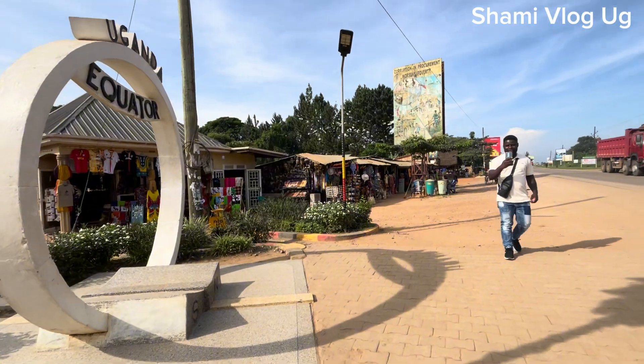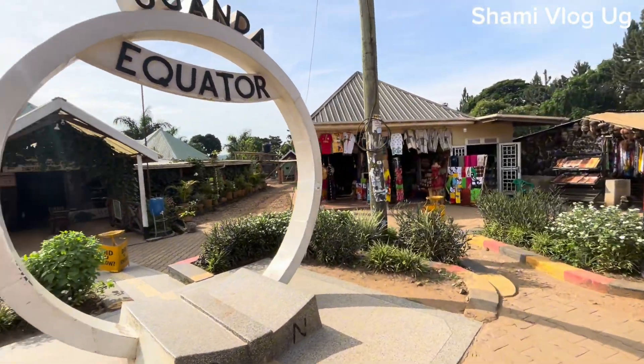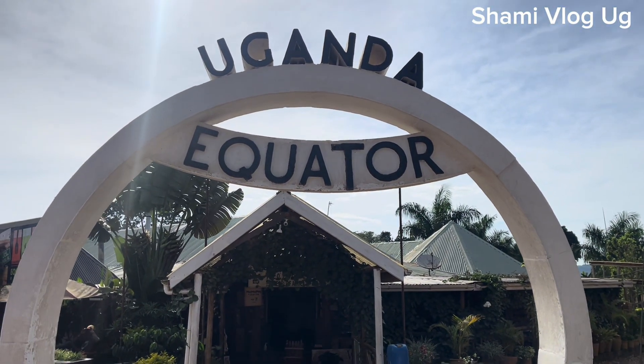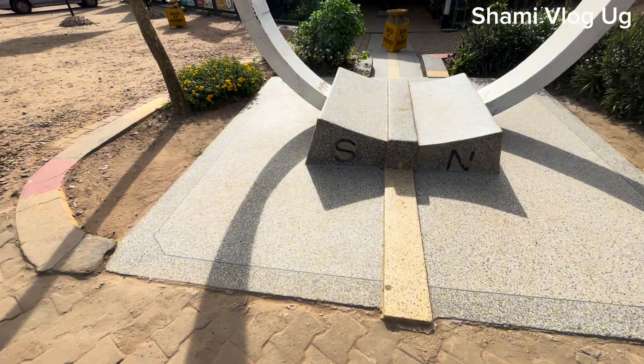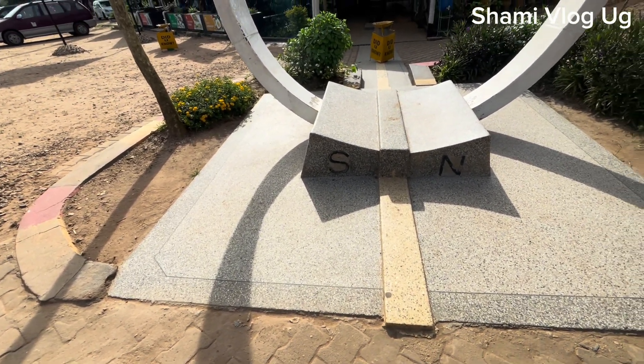Shami Vloggy is at the equator for the very, very first time. Boom. That's the equator for you. Uganda equator. So who is going to give us the experiment? Let's go to those things.